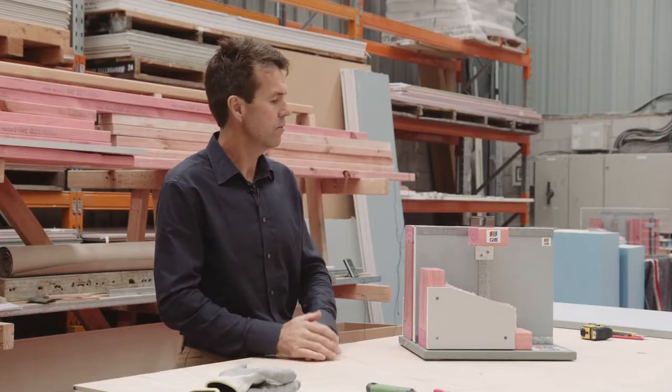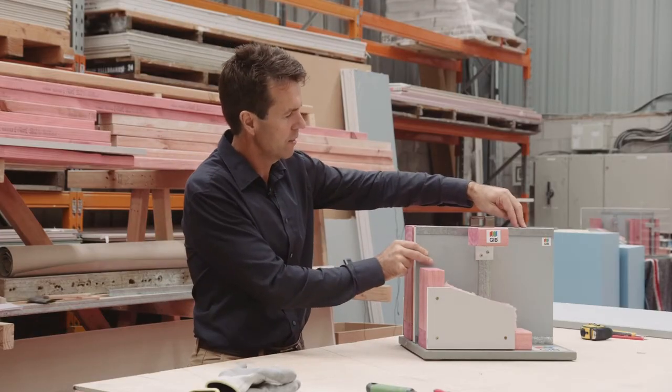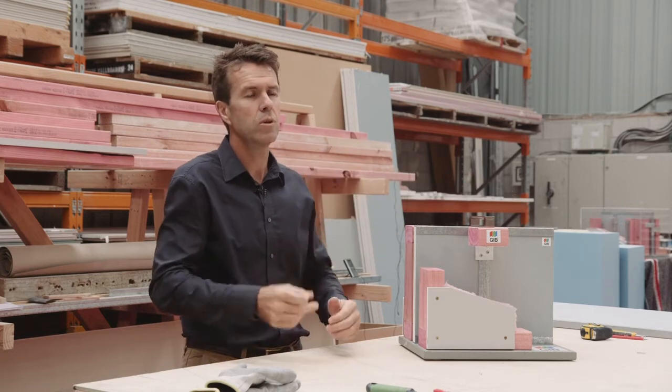This system is very fast and easy to install. The modular nature of the panels means it goes together very quickly. There's no requirement for any specialist sub-trades or additional cranage on site.